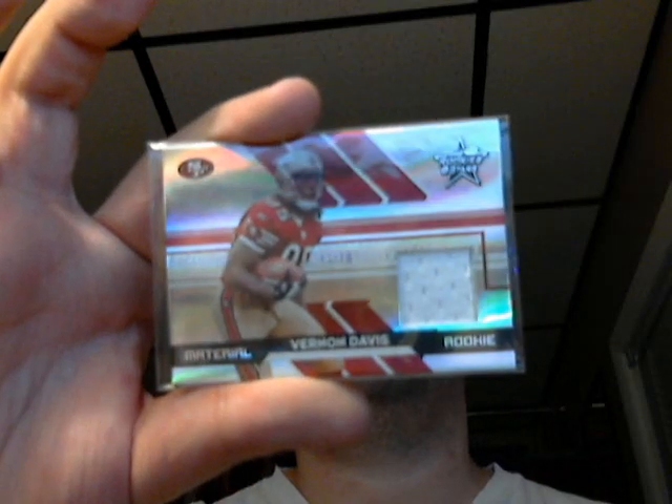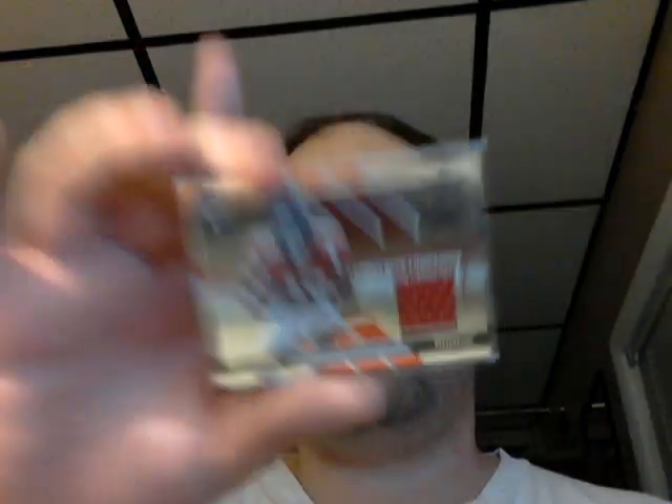Here's a couple out of Leaf Rookies and Stars from 2006. It's a Vernon Davis — and that is numbered 5 out of 50. This is Jairus Norwood, numbered 64 out of 100.